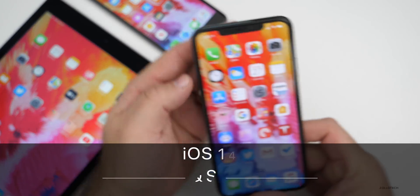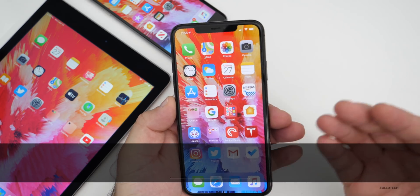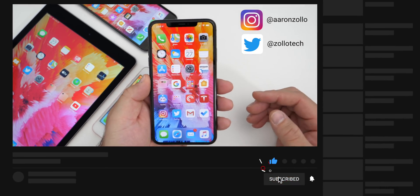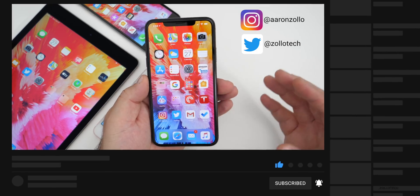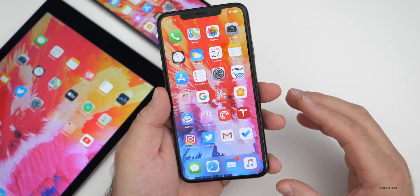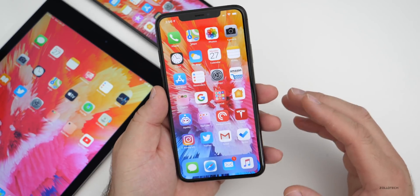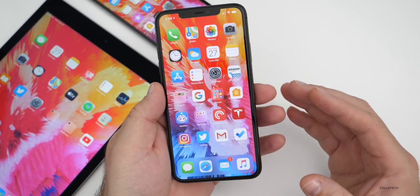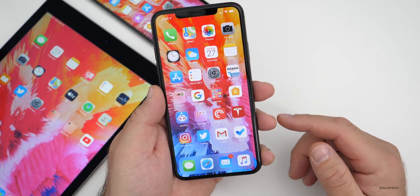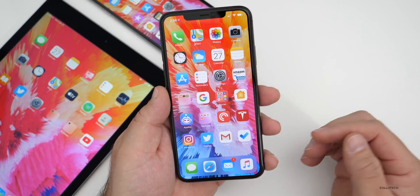Hi everyone, Aaron here for Zollotech. Every year Apple releases a new version of iOS, releases a bunch of betas, and then releases the final product in September. We start to see rumors about supported devices and features early in the year, and usually a lot of those things are true since developers are working on them with early versions. We'll see the first version at the Worldwide Developer Conference, known as WWDC.